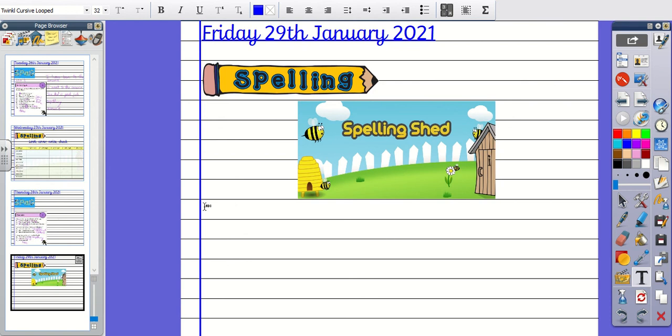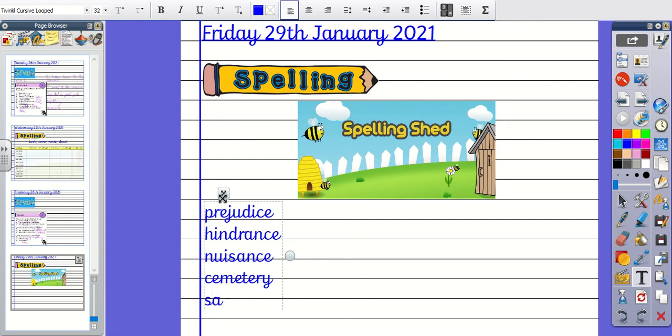You might want to pause this video while you go and get a pen. We will now go through the correct spellings. Number one was Prejudice: P-R-E-J-U-D-I-C-E. Number two was Hindrance: H-I-N-D-R-A-N-C-E. Number three was Nuisance: N-U-I-S-A-N-C-E. Number four was Cemetery: C-E-M-E-T-E-R-Y.